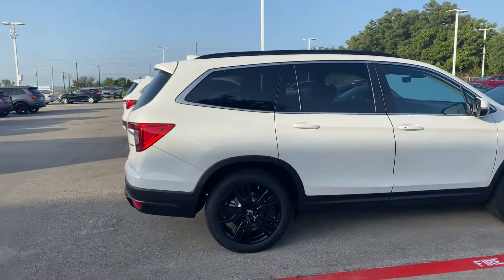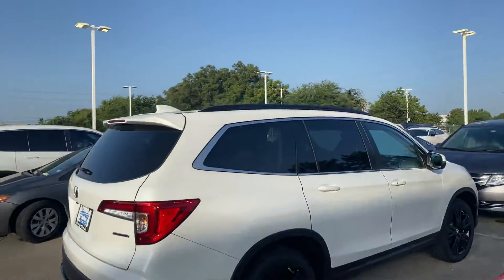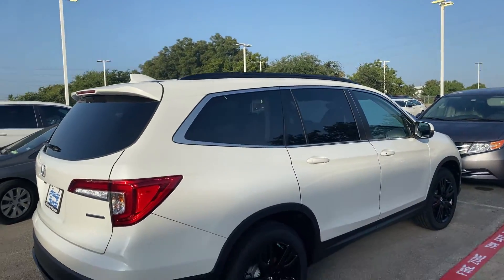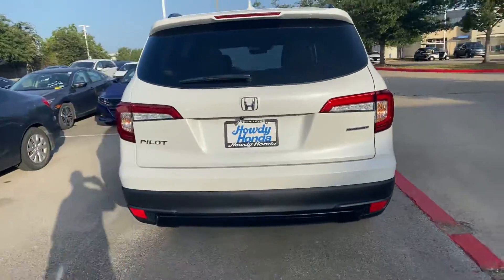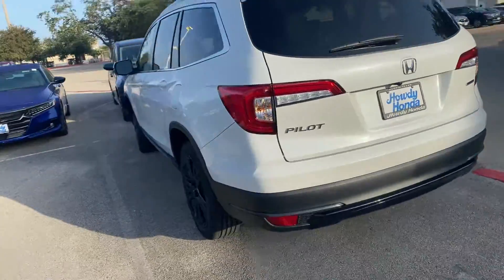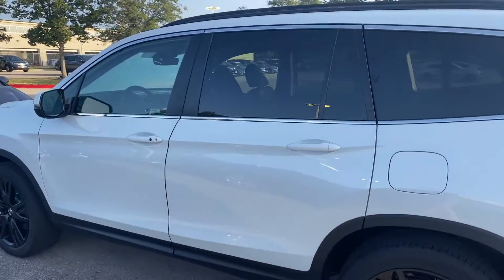but just so you know, the SE comes with the black wheels, black roof rails, it's got the hands-free kick tailgate, it's got wireless charging pad, and then all the other EXL standard features.